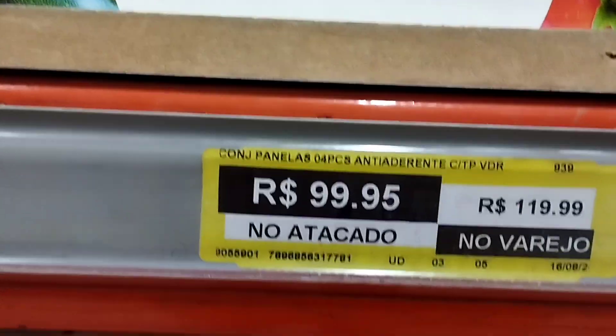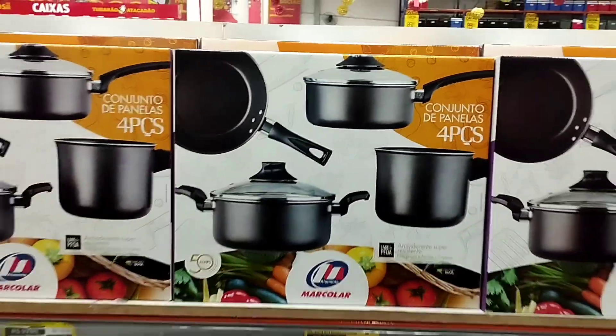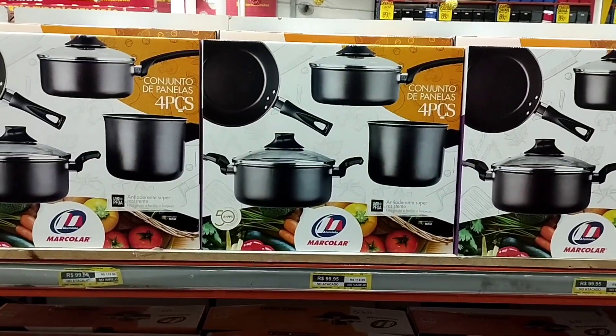Conjunto de panela de alumínio — R$99,95 no atacado e R$120,00 no varejo. Um kit completo.